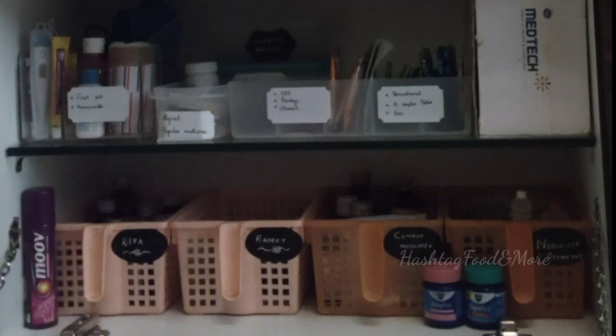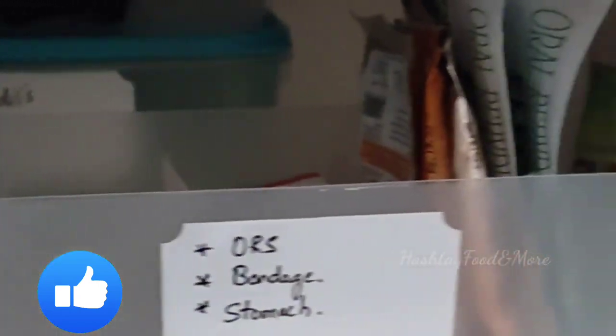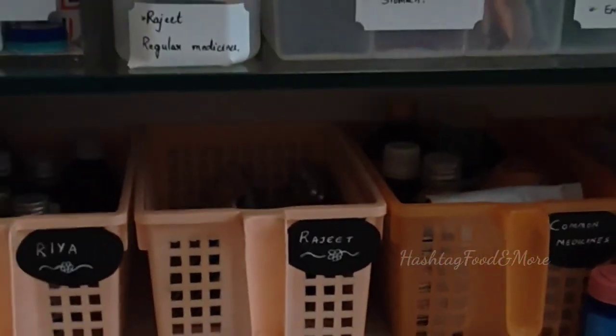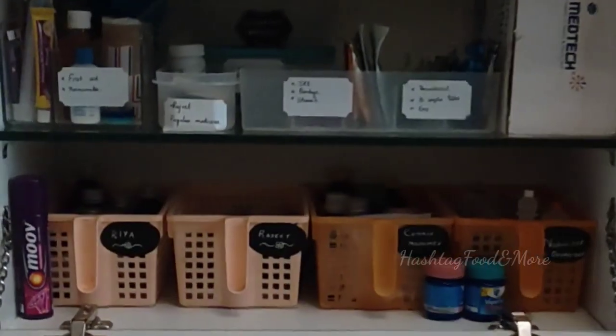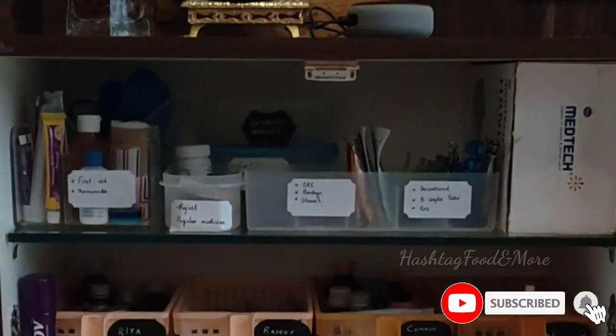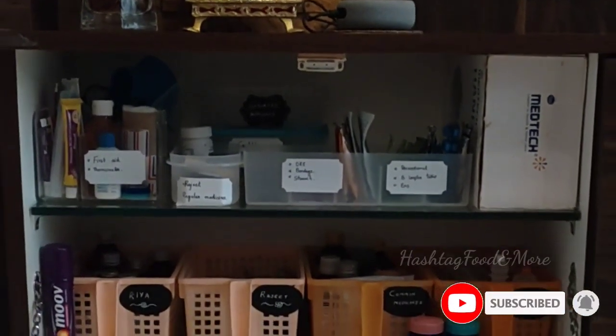Periodical sorting and purging of medicines is an utmost important task to avoid accidental consumption of medicines which have passed their expiry dates. That's all for today. If you found this video interesting, do share it with your family and friends. Thank you for watching — see you soon with another interesting video. Till then, take care, stay safe, and stay healthy.